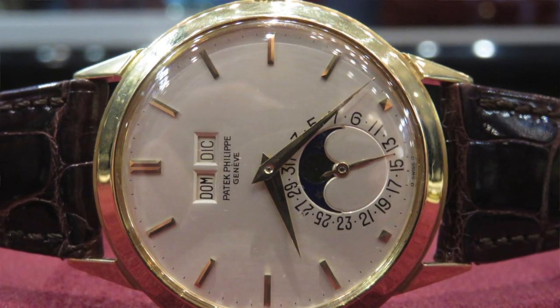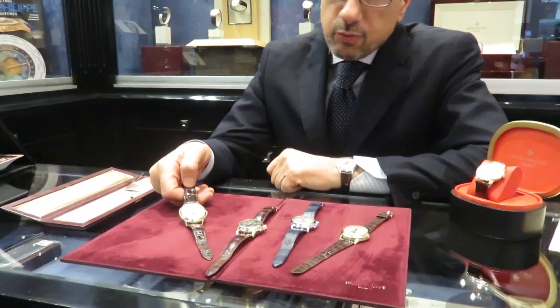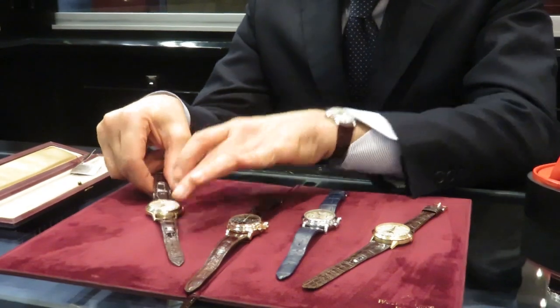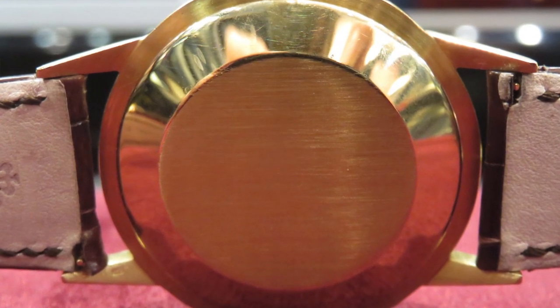Now we're moving to a different level of watch. We have here the 3448, which is a magnificent perpetual calendar, particularly made in 1962. This watch was a first of its kind with the two windows and the layout of the dials. The lugs are magnificent; it has hallmark dials clean with the hard enamel, and it comes with its original certificate from 1969. The reference started in 1962 and was followed by the 3450, which we will show in a few minutes.